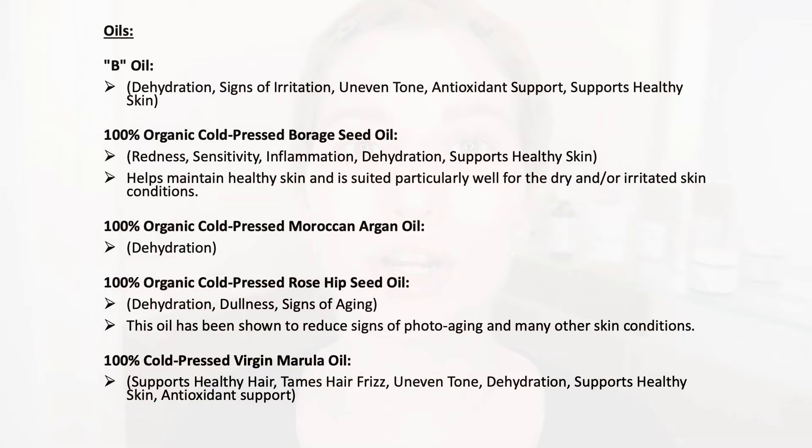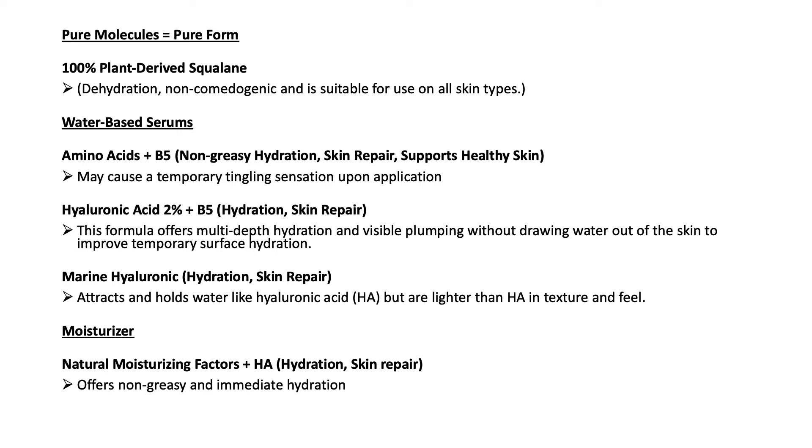I wanted to show you some examples from the Ordinary. Those are for example the oils that the Ordinary also sells — most of them also add hydration. You can keep it simple, but if you also want some benefits then look at your skin concerns and based on that choose the right oil that targets those concerns. You can also keep it very simple — for example the pure molecules. This is where you can find the 100% derived squalane, which is kind of like an oil. It's suitable for all skin types and it's also non-comedogenic. So if you just want to keep it simple and add hydration, this would also be an option.